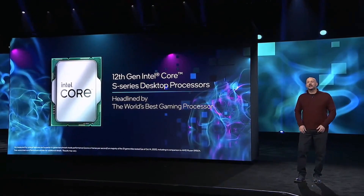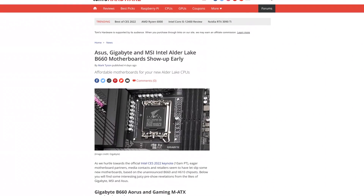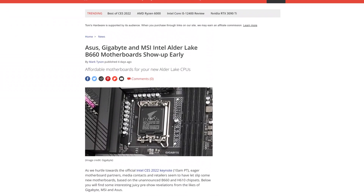Intel's 12th generation Alder Lake CPUs have been the big success that Intel desperately needed, and with the performance crown retaken — at least temporarily, until the 5800X3D comes out — the Z690 chipset did make the price of going with Intel's Alder Lake CPUs that much higher. But now the combination of a budget chipset with really good value CPUs like the 12600K could mean that Intel becomes the definitive option for even more budget-oriented gamers.